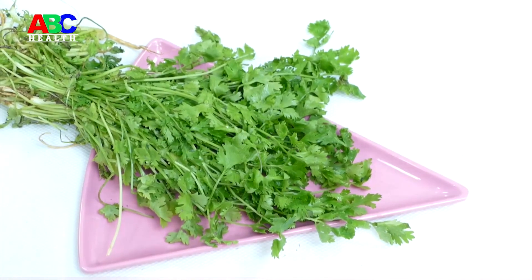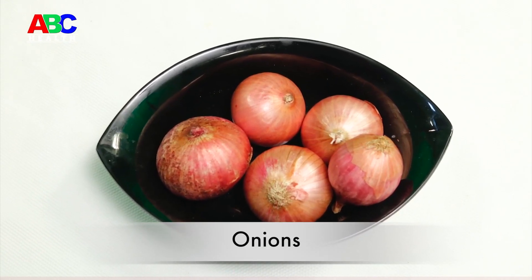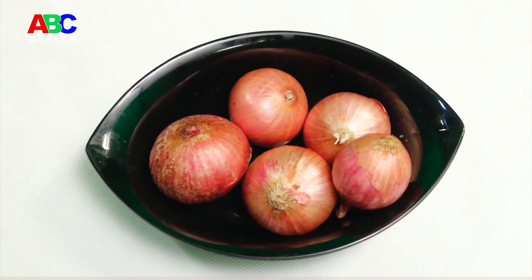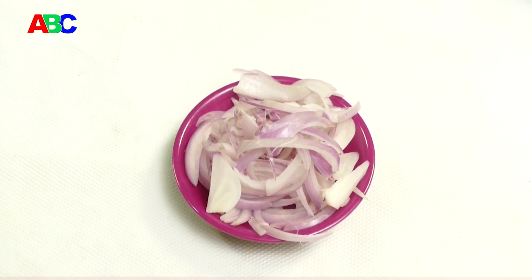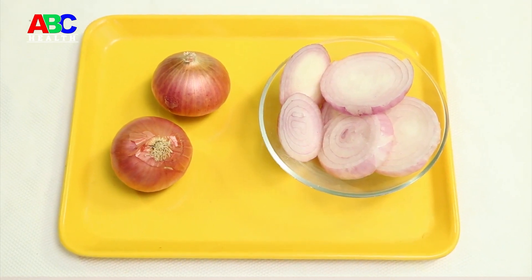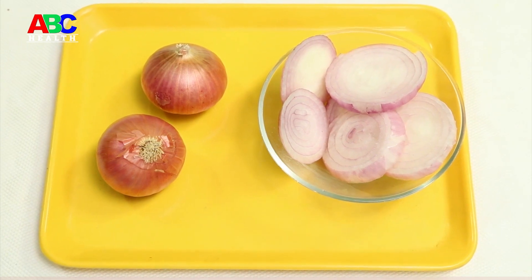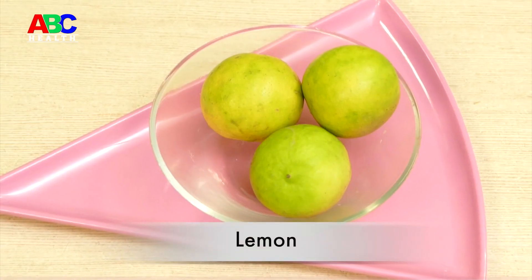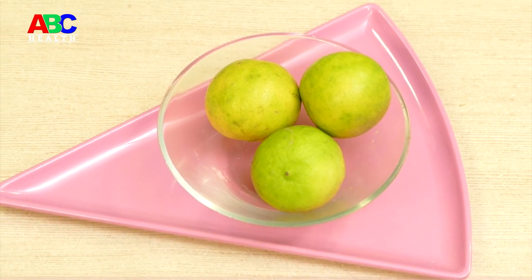Onions have long been known to have several potential health benefits. Onions are rich in flavonoids such as quercetin, as well as sulfur compounds. The health benefits of onions have been linked to everything from the common cold to diabetes and osteoporosis.